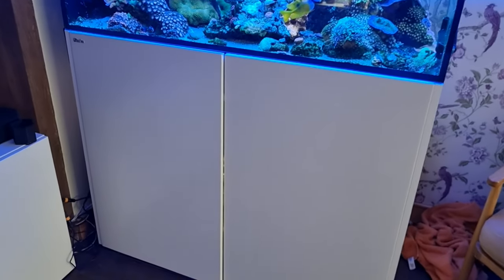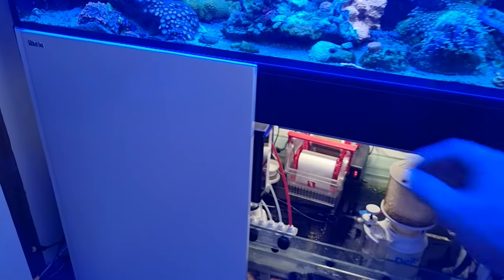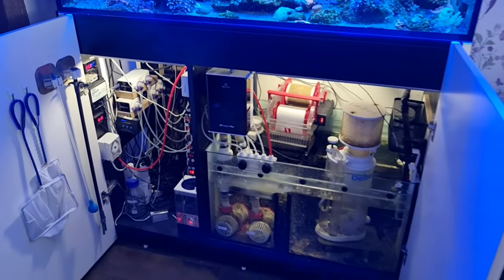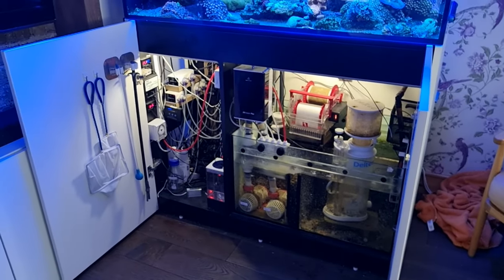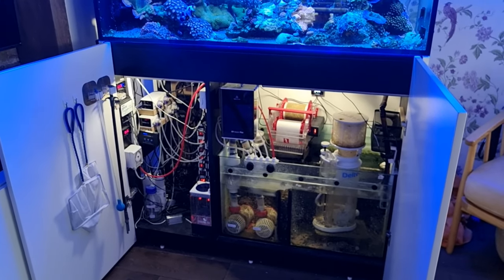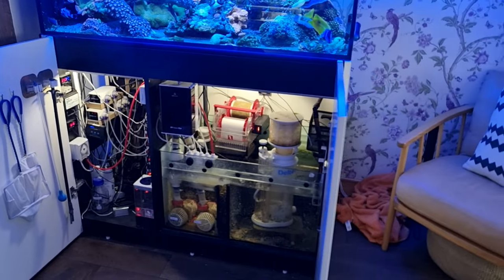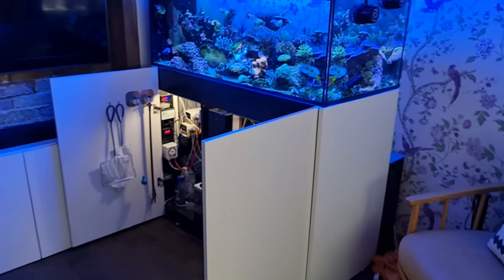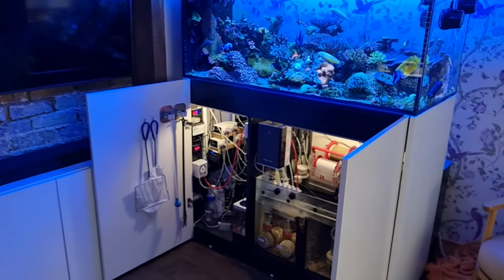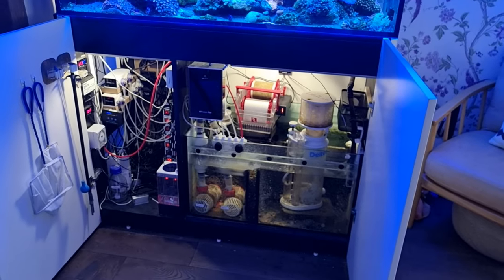Whether or not you have good cabinet ventilation, the second step is to open your cabinet doors. This does exactly the same thing as the fan, only on a bigger scale. It lets all of the humid warm air out, which stops the tank from overheating. This is part of why this isn't a permanent solution, because it doesn't look particularly elegant having the cabinet doors open. But for those hot days, maybe three or four times a year, it is well worth the inconvenience.